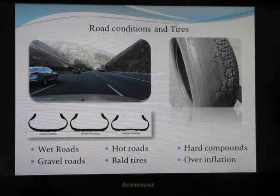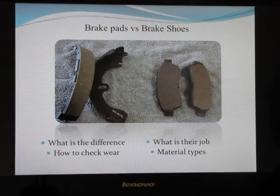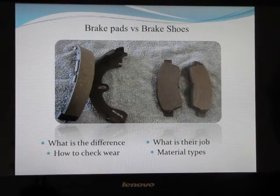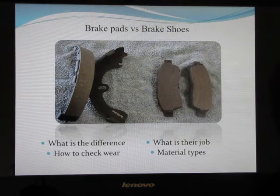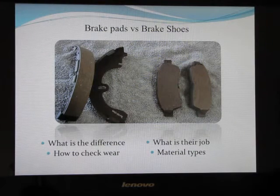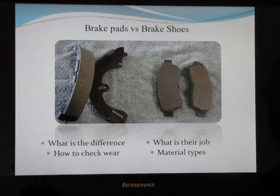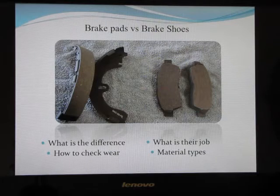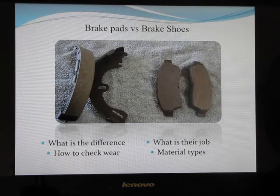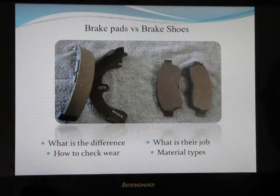Road conditions are a very important part of your braking system to consider when determining how you're going to drive. Brake pads and brake shoes are the actual friction surfaces that make contact with your drums or discs. Brake pads are smaller and have a faster reaction time than brake drums and shoes. Brake shoes usually have a larger surface area, and drums have a much greater heat sink mass.